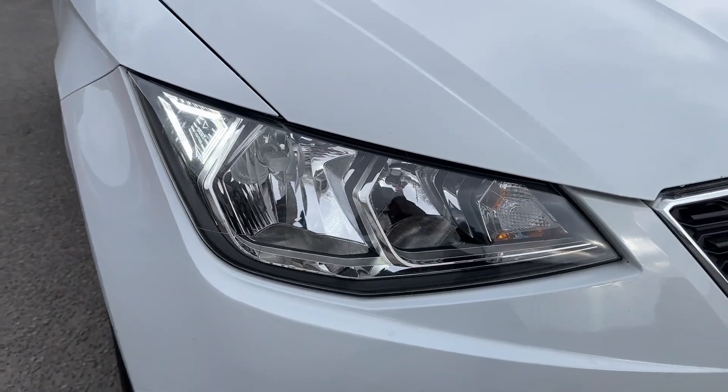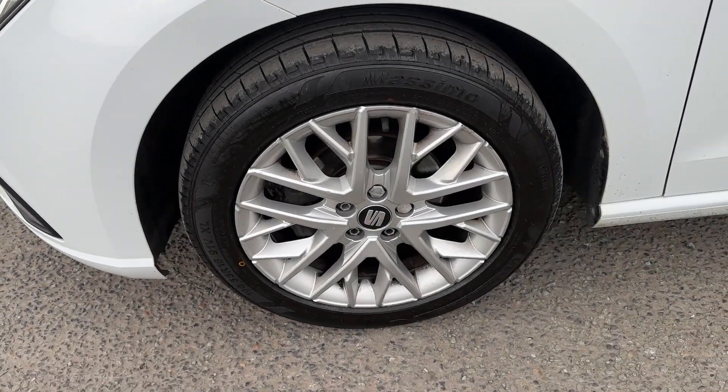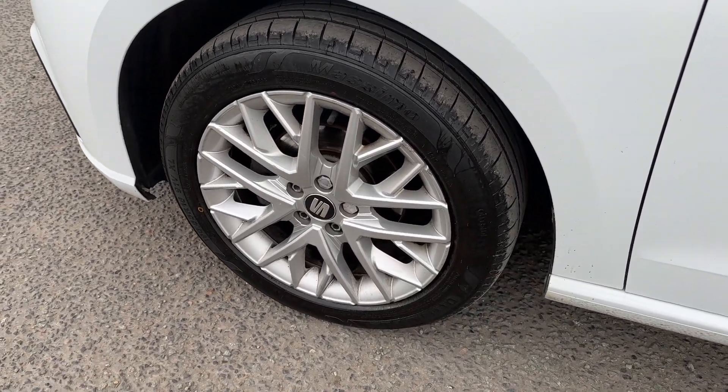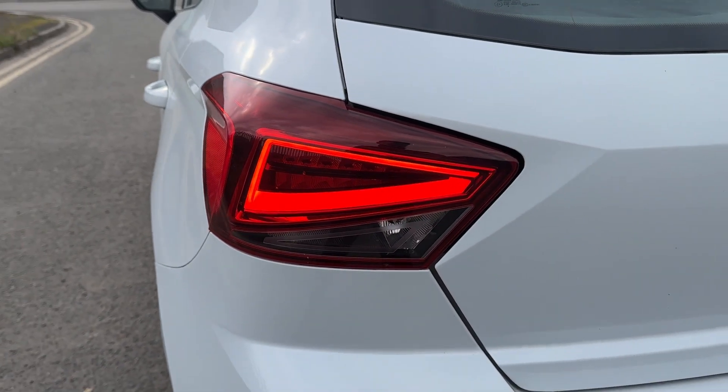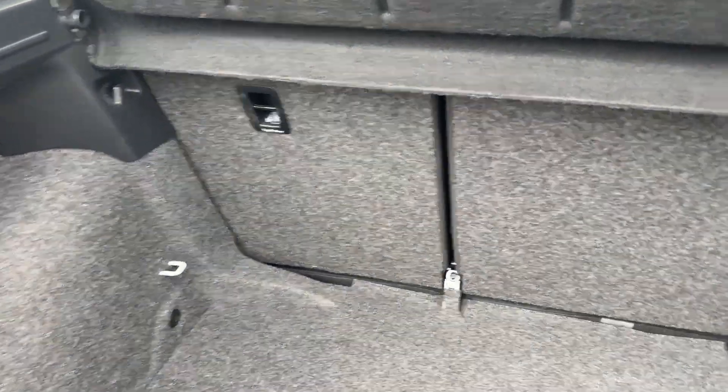With exterior painted in Nevada White, standard features include the benefit of LED daytime running lights with front and rear fog lights. Around the side you'll also find 16-inch design alloy wheels, and at the rear, signature-shaped LED tail lights will give your Ibiza a distinctive look at night.